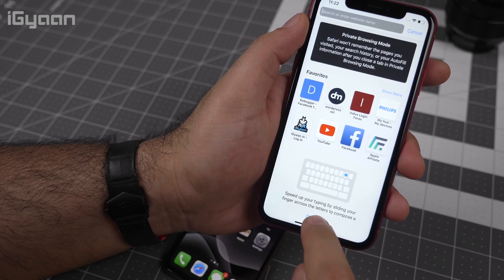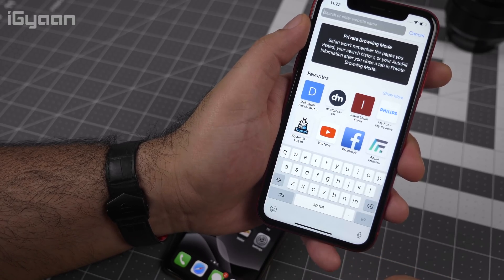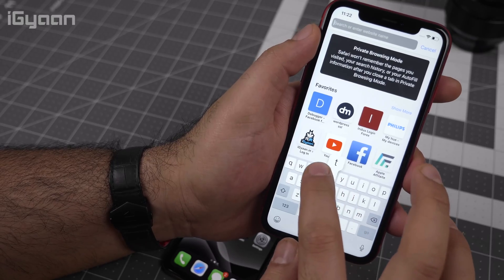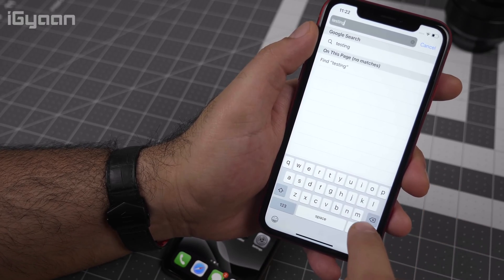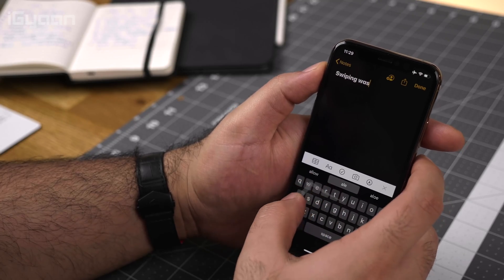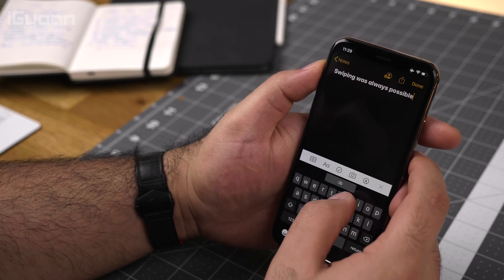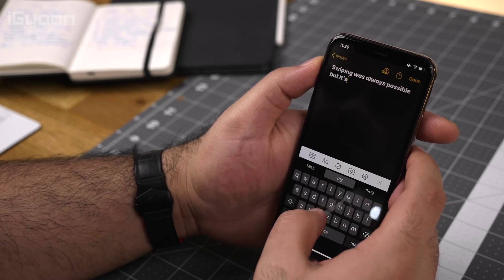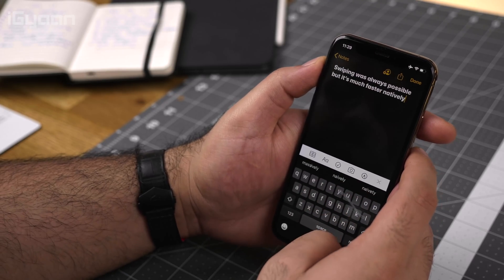This is a feature Android has had for almost six to seven years — a native swipe keyboard. iOS has had a third-party swipe keyboard option, but it was always slow and laggy. Now Apple has natively implemented a swipe keyboard in iOS 13, so if you like gesture-based typing, you'll finally be able to do that on iOS.